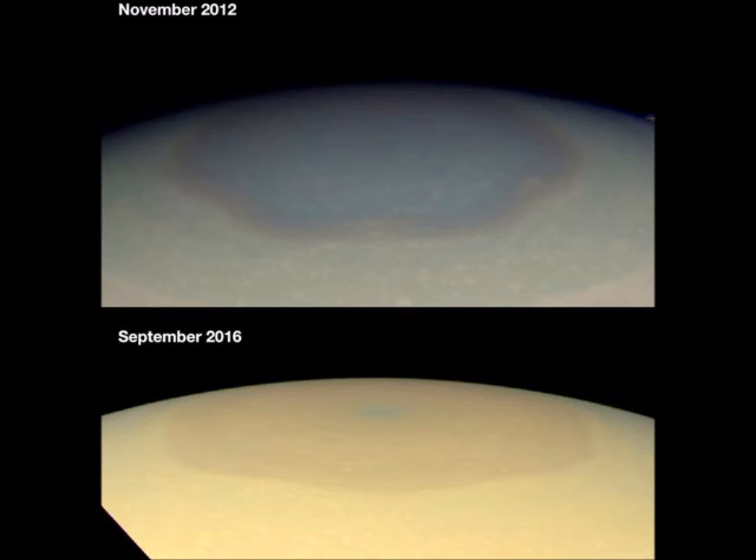Cassini was dispatched to Saturn in 1997 to better understand the processes operating on Saturn and perhaps other giant planets. Using computer simulations, scientists have shown that small perturbations in winds flowing around the north pole can form a hexagon shape rotating at speeds close to those of the real one.